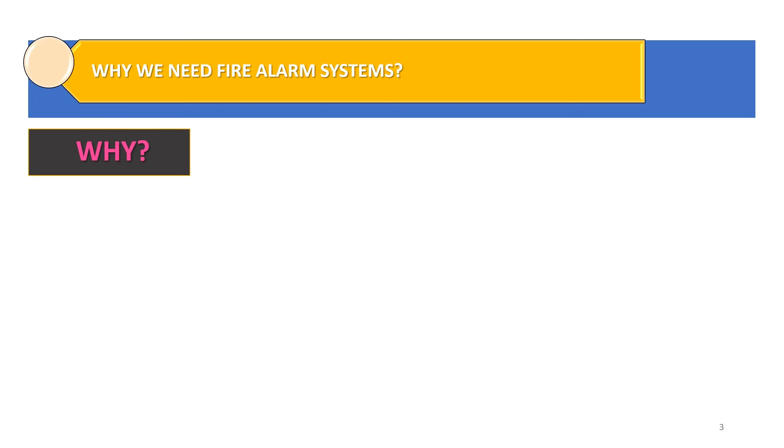Everyone asks: why do we require a fire alarm system? What is the purpose of a fire alarm system? Why do we need to use it in our buildings, commercial complexes, offices and plants?